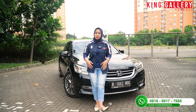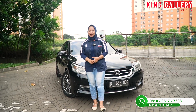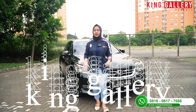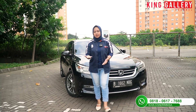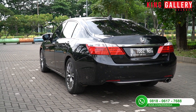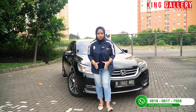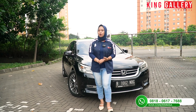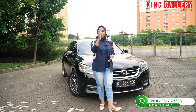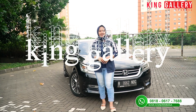Kemarin kita mungkin libur lebaran, hari ini kita balik lagi untuk semangat lagi. Di video kali ini Ica akan menginformasikan mobil-mobil terbaik yang tersedia di showroom King Gallery, khususnya mobil sedan full size yang ready. Pastinya ada diskon menarik di akhir videonya, jadi jangan sampai skip videonya. Dan jangan lupa untuk selalu dukung King Gallery dengan cara share video kita agar yang lagi cari mobil bekas berkualitas carinya di King Gallery.